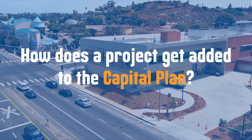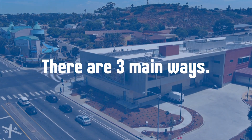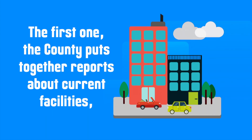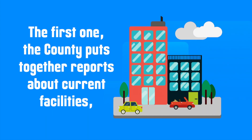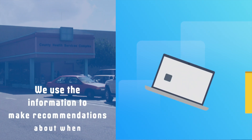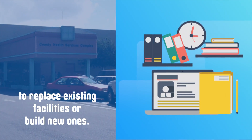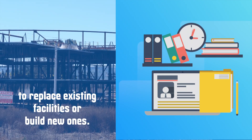How does a project get added to the capital plan? There are three main ways. The first one: the county puts together reports about current facilities, including their condition and ability to provide the intended service. We use the information to make recommendations about when to replace existing facilities or build new ones.